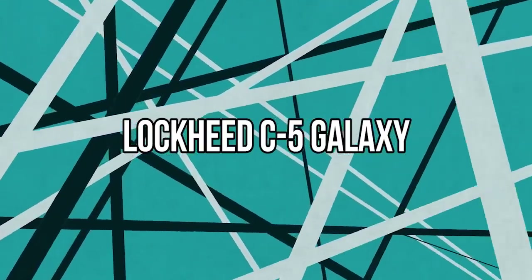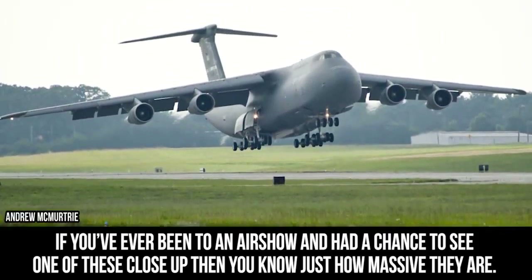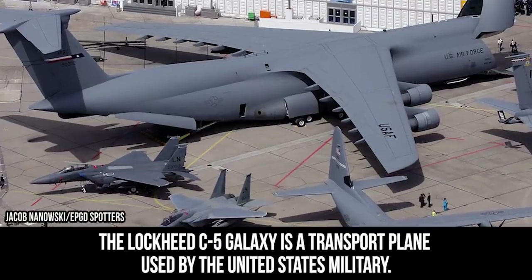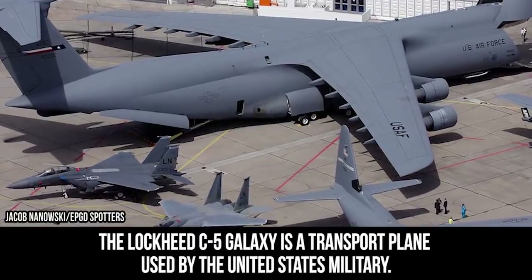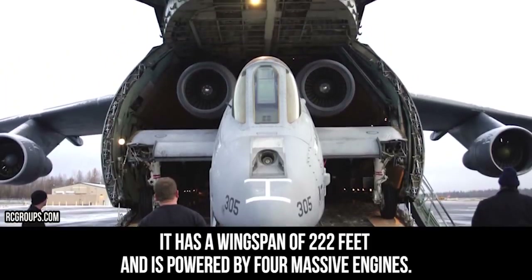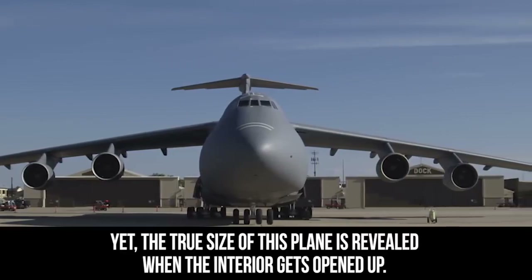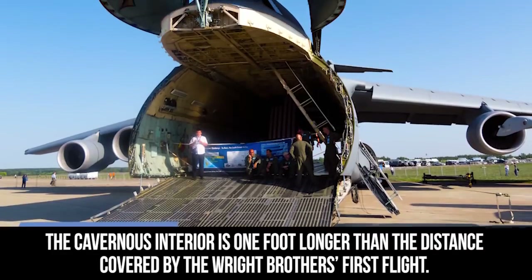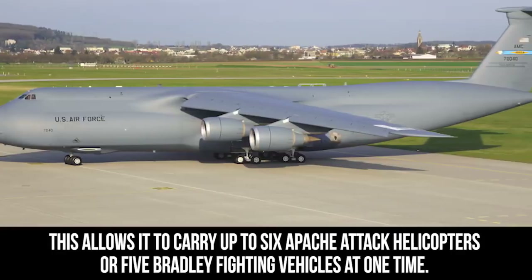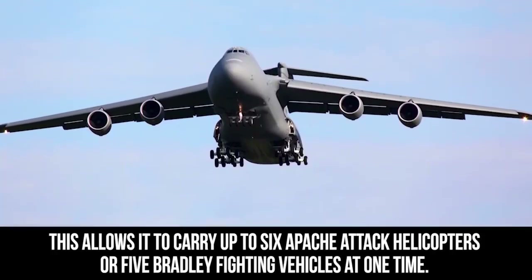Lockheed C-5 Galaxy. If you've ever been to an air show and had a chance to see one of these close up, then you know just how massive they are. The Lockheed C-5 Galaxy is a transport plane used by the United States military. It has a wingspan of 222 feet and is powered by four massive engines. Yet the true size of the plane is revealed when the interior gets opened up — the cavernous interior is one foot longer than the distance covered by the Wright brothers' first flight. This allows it to carry up to six Apache attack helicopters or five Bradley fighting vehicles at one time.